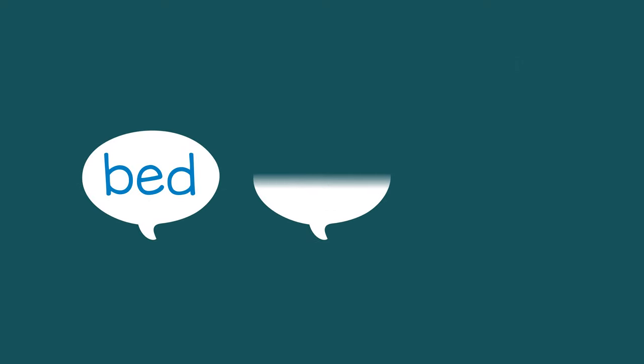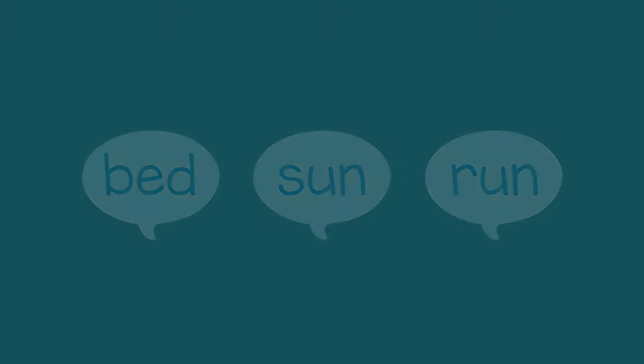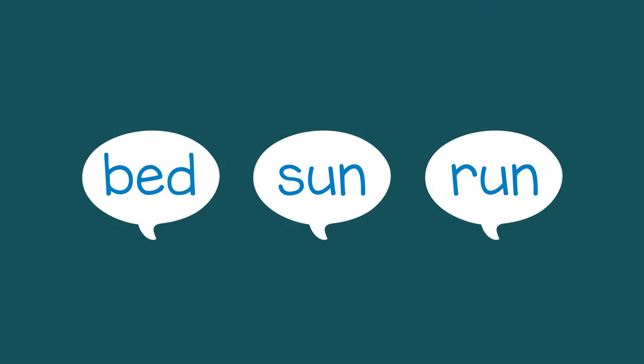If the child has trouble, you can repeat the words slowly and clearly. You can also explain that they need to listen to the ending sounds to hear which ones are the same. For example, you can say: our words are bed, sun, and run. Bed ends with 'ed', but sun and run both end with 'un', so sun and run rhyme.